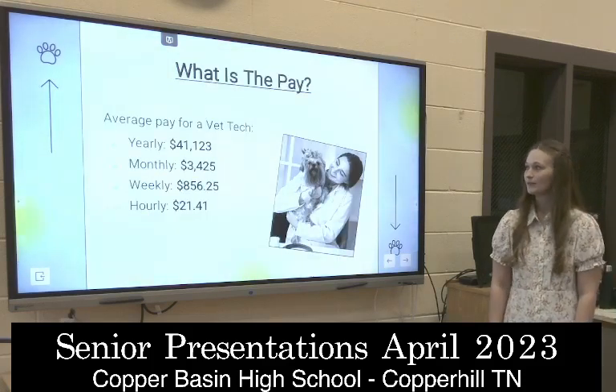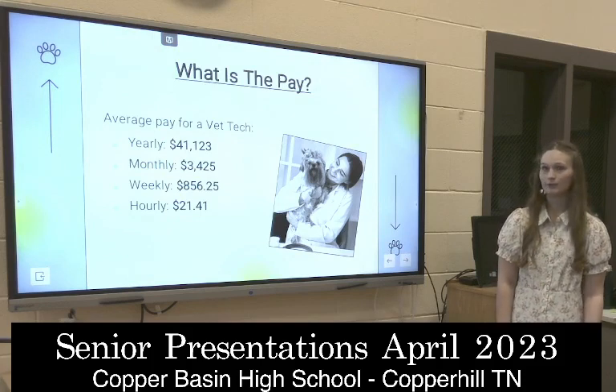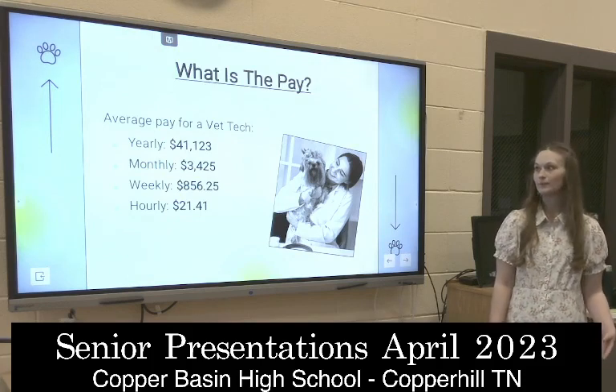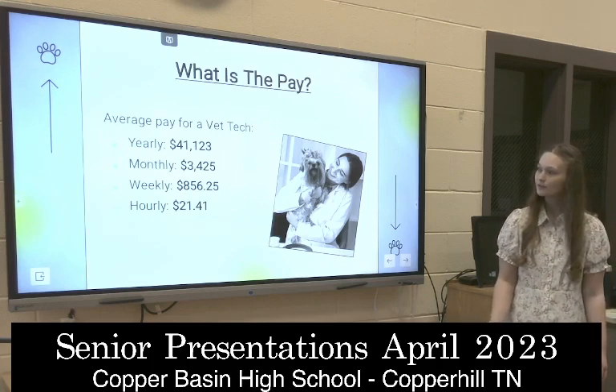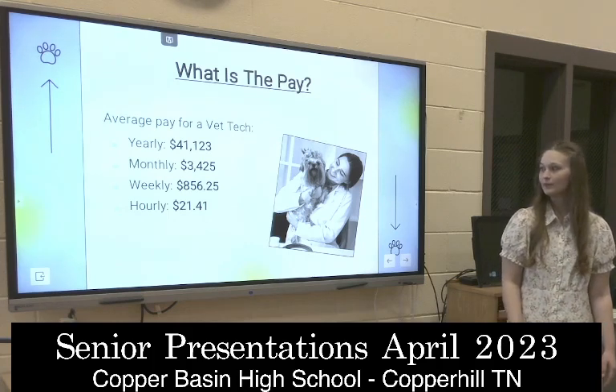The average pay is $41,000 to $104,000. It just depends on how much experience you have. Monthly is $3,000, weekly is about $856, and hourly is $21.